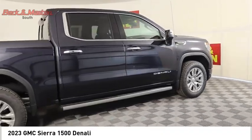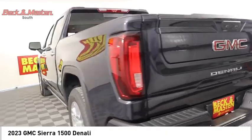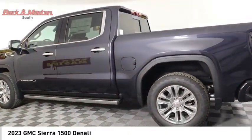LED, active grille shutters, traction control, stability control. Wouldn't you look great in this vehicle? Stop in today and see for yourself.